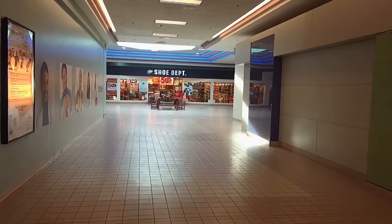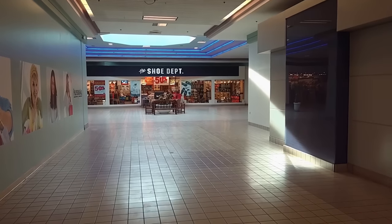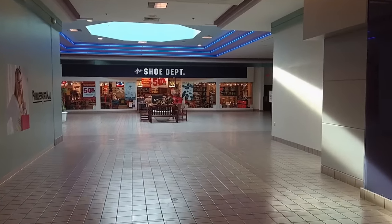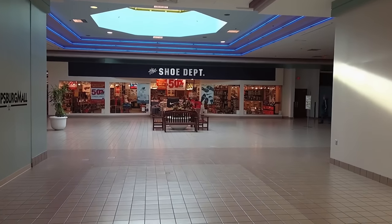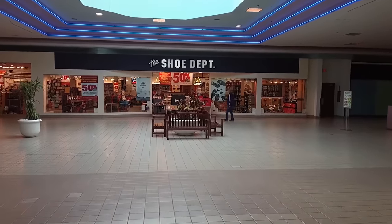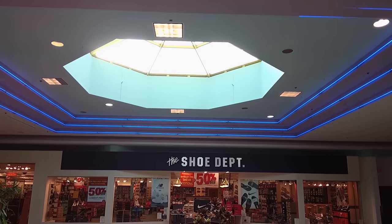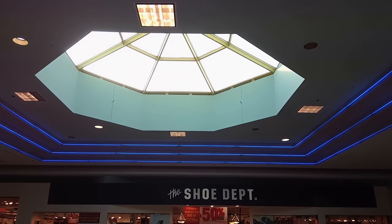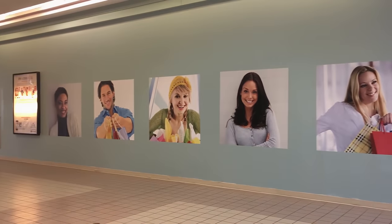This mall was built and opened in 1989. It has four anchors — three are currently occupied. It has a Kohl's, a Sears, and a Bonton. The mall is so large. It's one giant corridor that just goes on forever and ever between Kohl's and Sears. It feels like it's three miles long, probably not, but it's a pretty good distance. If you're into mall walking, this would be the perfect mall. I was ready to drop dead by the time I got down to Sears.